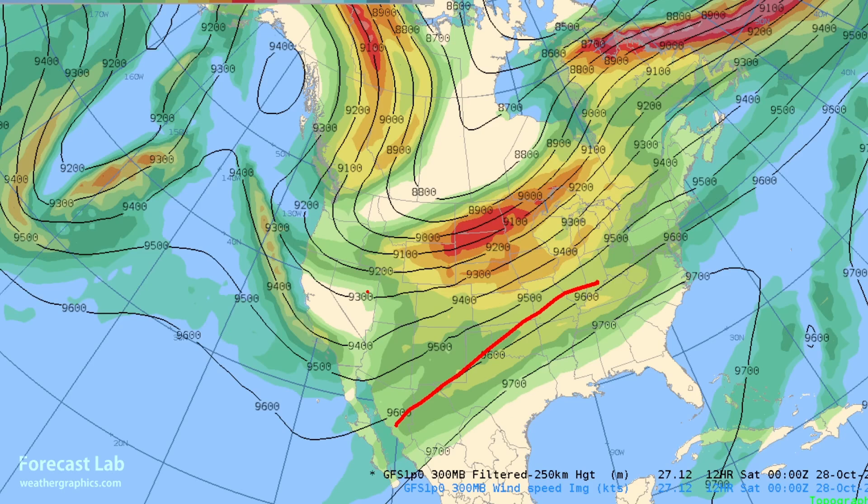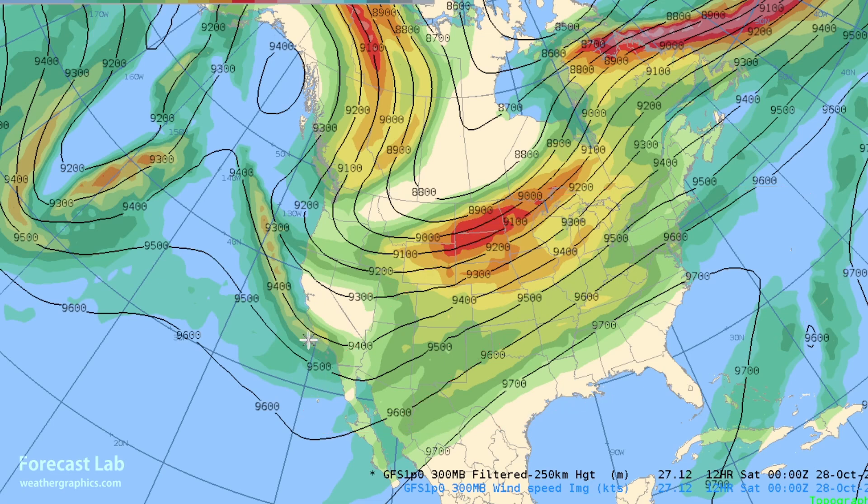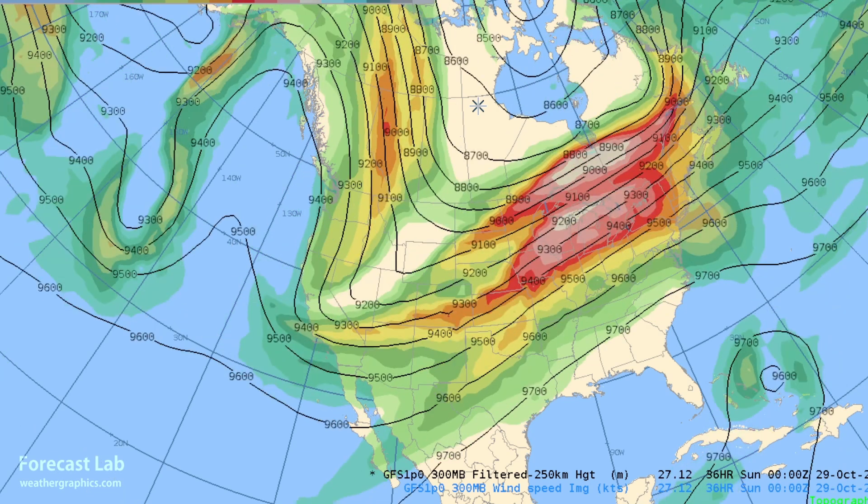Like this 300 millibar chart — when we have a southerly component to the flow like that, it can be very hard to bring that cold air south. That doesn't really happen until we get into the dead of winter. This time of year we really have to get close to the trough, and right now we don't have that.